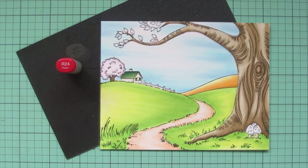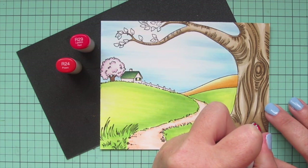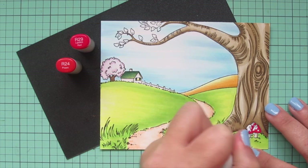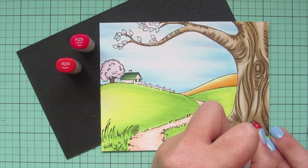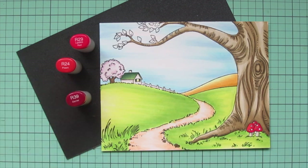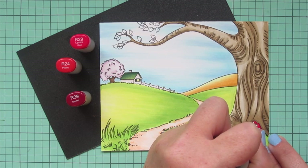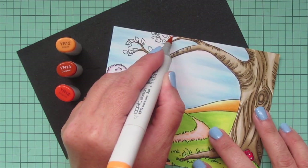For the mushroom stems I'm using W1 to quickly add some color. For the tops I'm adding reds — I started with R29 and R24, doing R29 first on the right side and across the bottom of each mushroom, then filling in the highlighted area with R24. There wasn't quite enough contrast, so I pulled in a third shade — R39 — going over that bottom right edge again to deepen it up. I'm not going to blend that out.